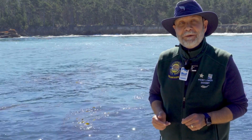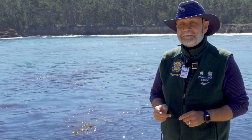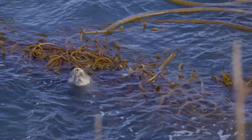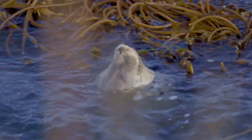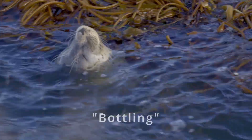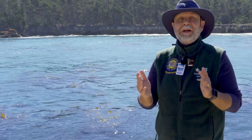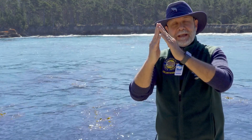Would you like to know the secret? Let me show you. Seals sometimes rest or even sleep in the water with just their noses pointing out of the water so that they can breathe. This behavior is called bottling. Can you imagine why it's called bottling? Because it looks like the seal's nose is a bottle floating in the water.